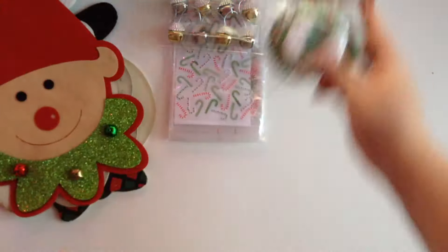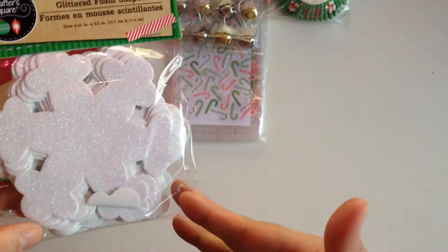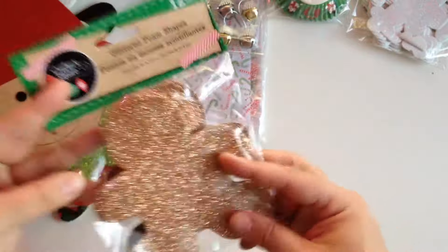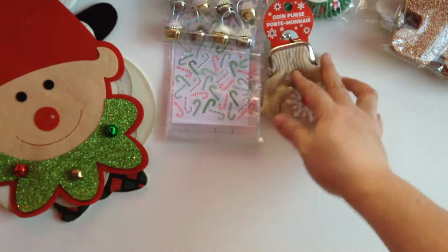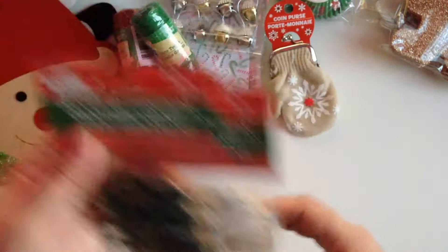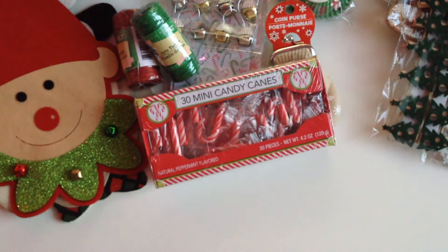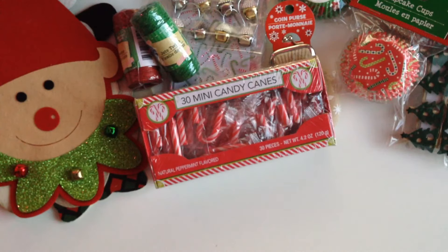I picked up a pack of cupcake liners with a cute little Christmas tree, a little penguin, and a little snowman. I picked up some foam shapes — snowflakes and gingerbread men. I also got this cute little coin purse that looks like a mitten — I thought this would be cute to give as a little gift in happy mail. I got two jute twines, one in red and one in green, and two Christmas gardens — the snowflake one and the Christmas tree one — plus some candy cane candies to add to happy mail.